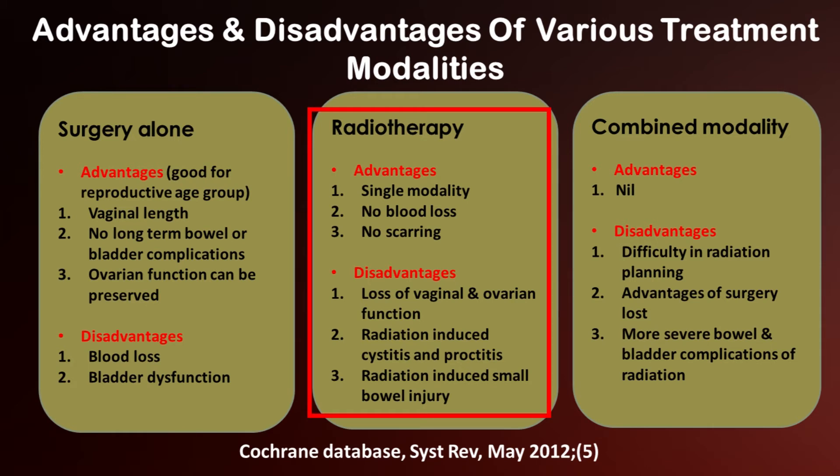Radiation has the advantage that you can do single modality treatment and there will be no blood loss or scarring, but the disadvantages include loss of vaginal and ovarian function, and radiation-induced cystitis.